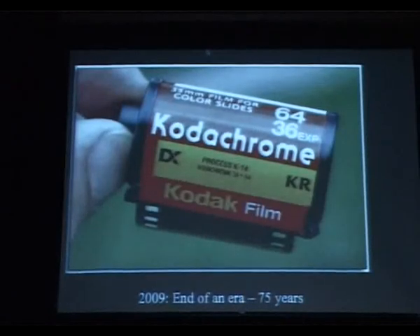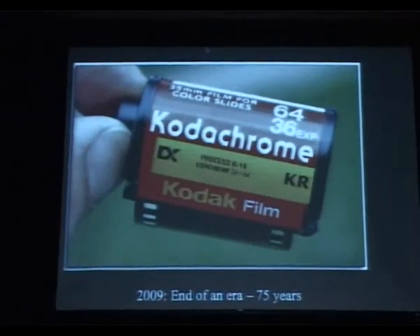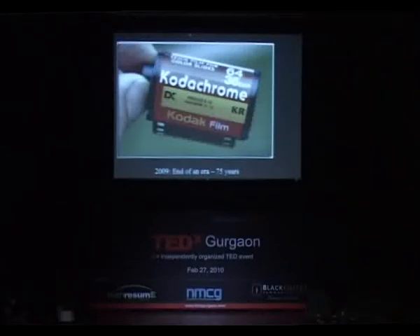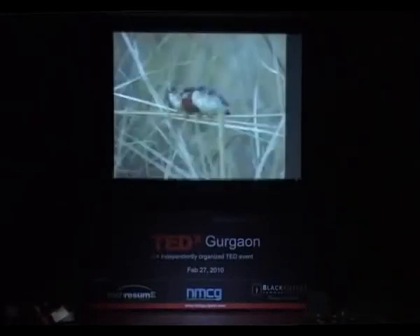In the mid-80s, Kodachrome started dying out because digital technology started coming into place. And last year, 2009, Kodachrome stopped production. It took 75 years.